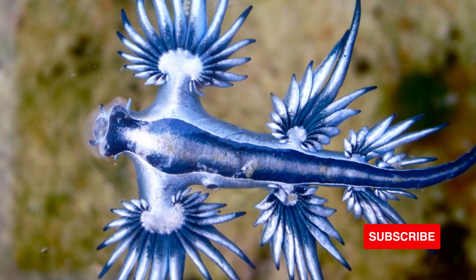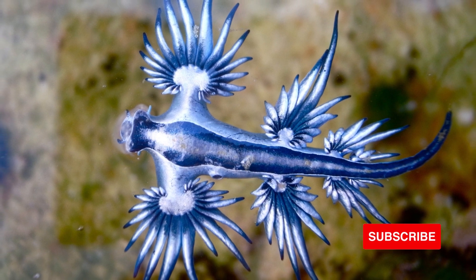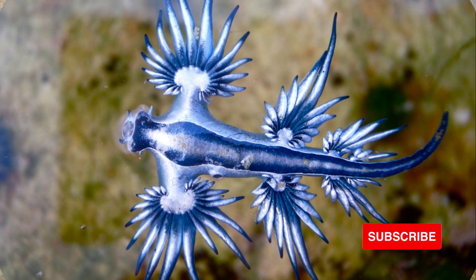Glaucus Atlanticus, the blue sea dragon. It's actually a fascinating sea slug, not a dragon. Let's explore its intriguing world.